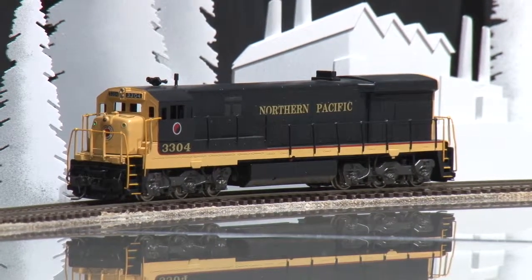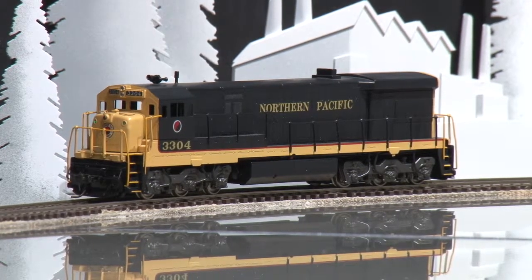Again, this model is available at Brasstrains.com. The item number is 059590.